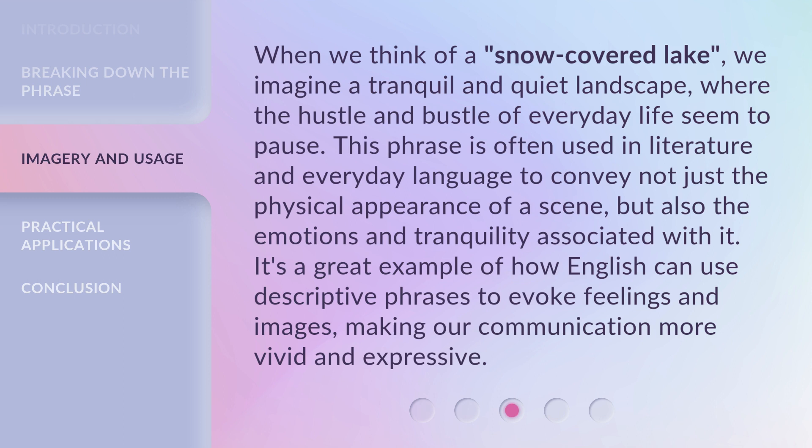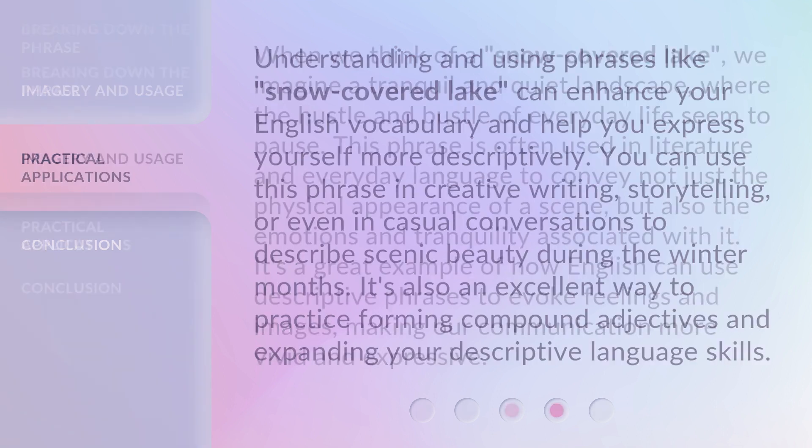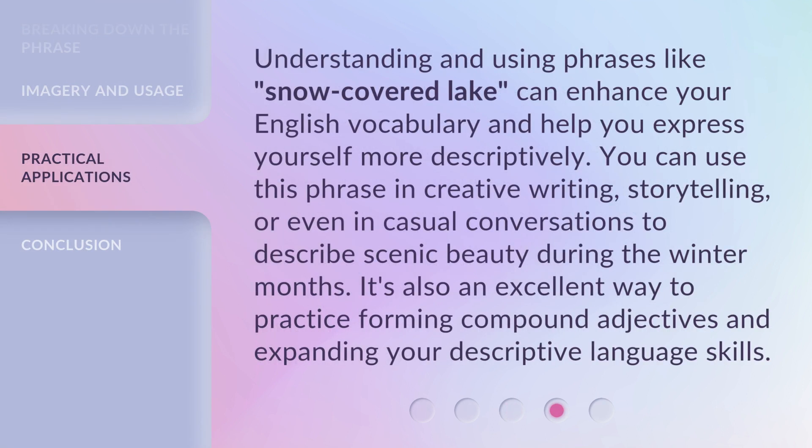Understanding and using phrases like snow-covered lake can enhance your English vocabulary and help you express yourself more descriptively. You can use this phrase in creative writing, storytelling, or even in casual conversations to describe scenic beauty during the winter months.